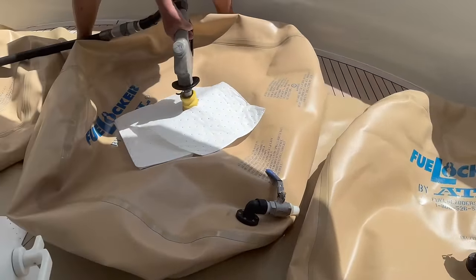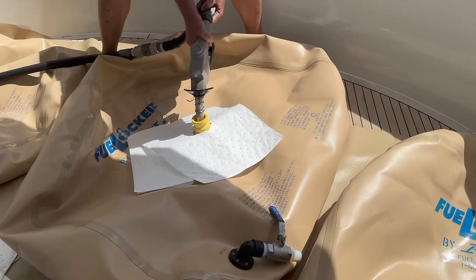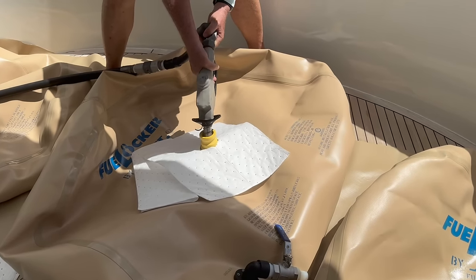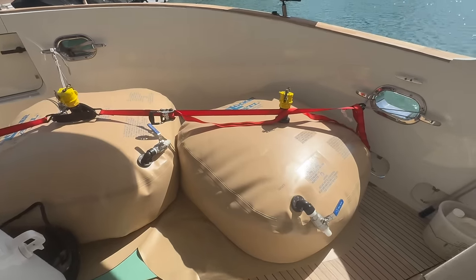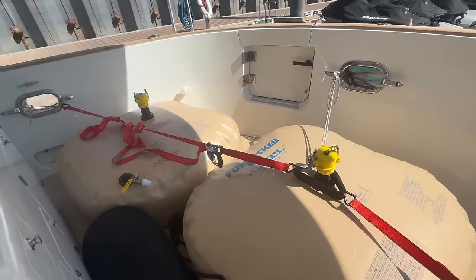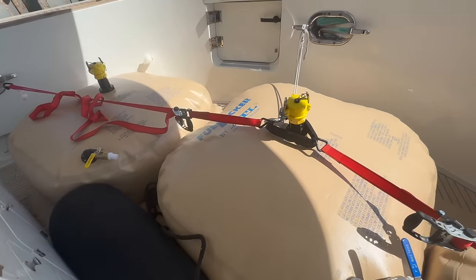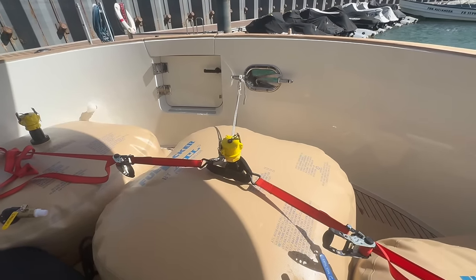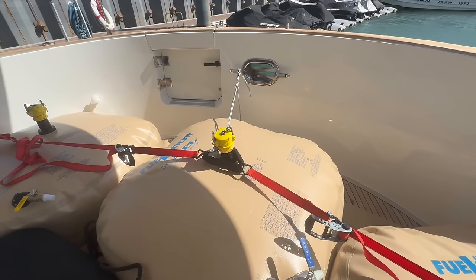We positioned the bladders and filled the middle one first. We need to hold the valve up. We have three 150-gallon fuel bladders, which we wedged in with fenders and secured with ratchet straps — ones we actually bought at Home Depot like five or eight years ago. They've finally got a job to do.